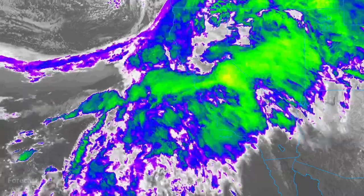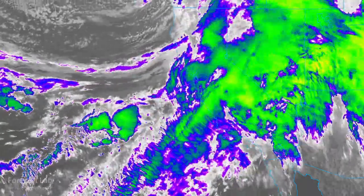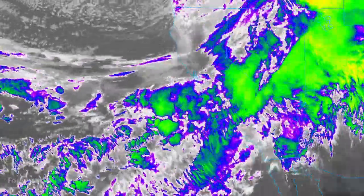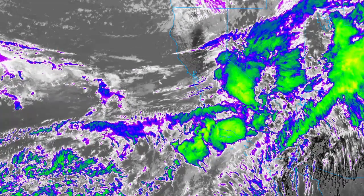Well, we knew it was coming — the atmospheric river flowing into California today, bringing up significant amounts of moisture and warm air, melting that record snowpack in the Sierra Nevadas.